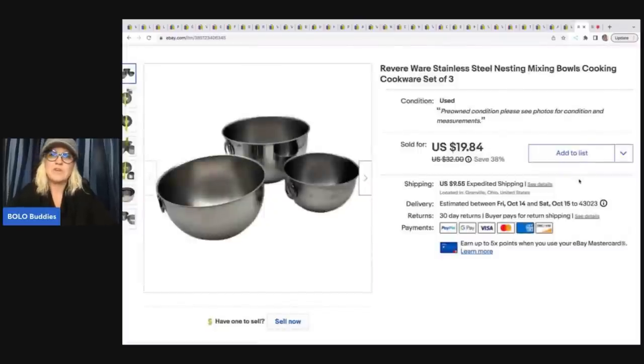These Revere Ware stainless mixing bowls — I just wanted to pick up something different from the bins and this is what I chose that day. They sold really fast and I'm pretty proud of myself for doing something a little outside my comfort zone. I sold these for $19.84 plus shipping. It's priced by pound, so I may have had about $5 in those.